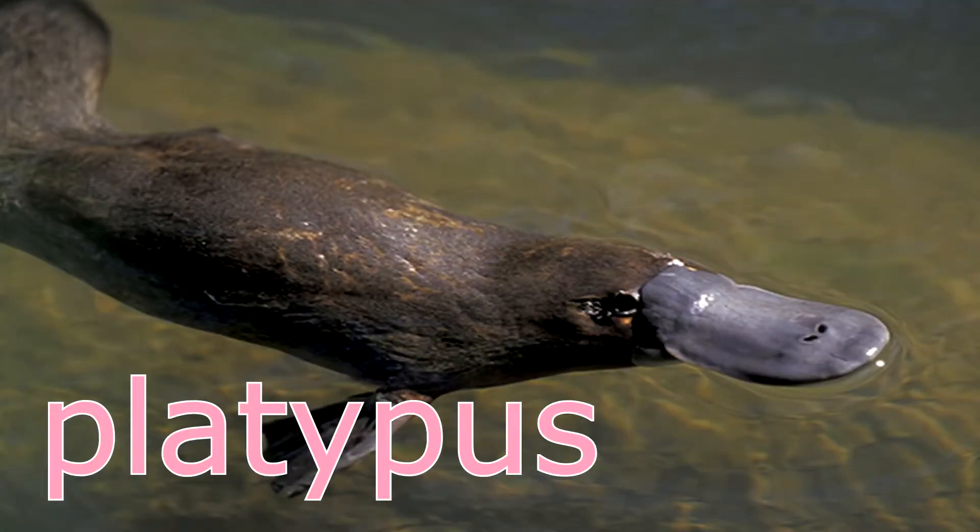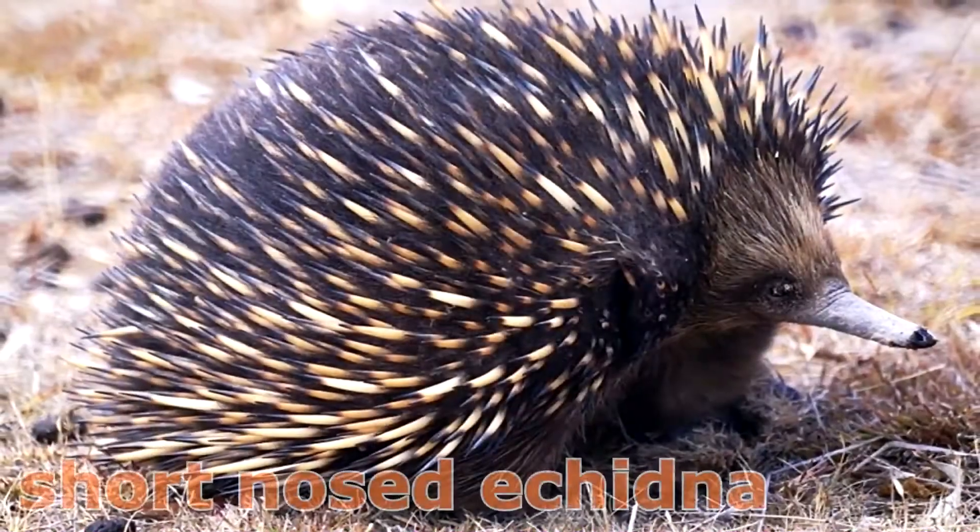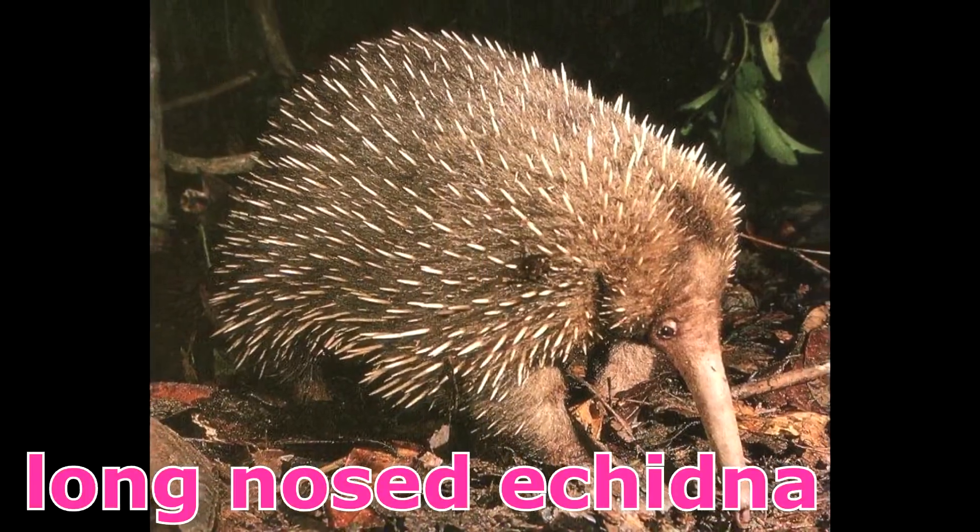Monotremes — they are of three types: platypus, short-nosed echidna, and long-nosed echidna.